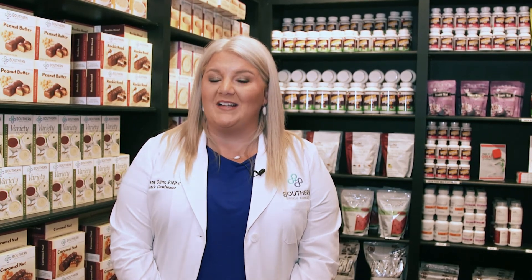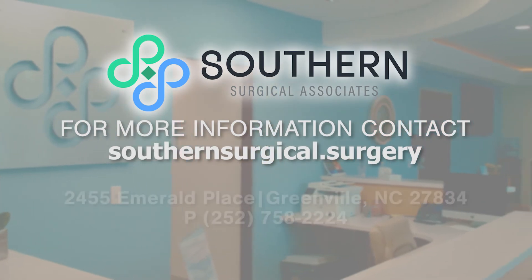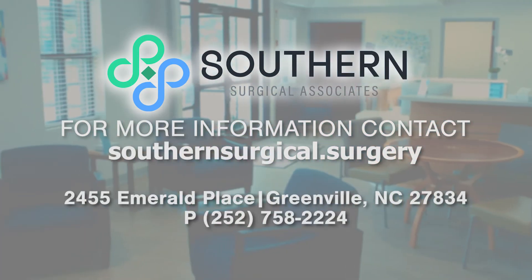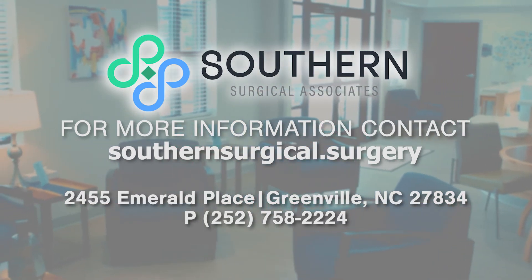I'm also available in the clinic Monday through Friday, even if your surgeon is not. This makes sure that you don't have to go to the hospital or the emergency room for care that's needed. I'm also available throughout the preoperative process and for diet and exercise visits that are required by some insurances prior to being approved for bariatric surgery.